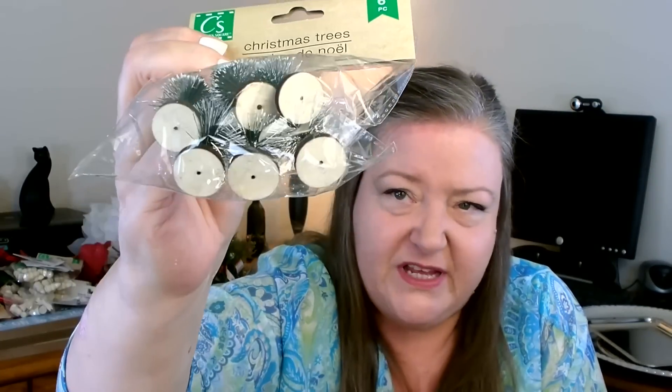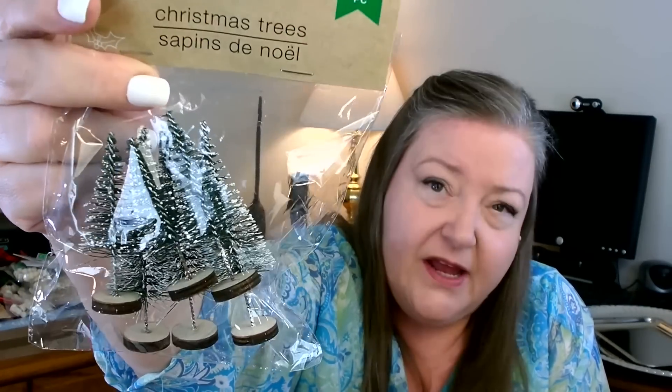These are also new this year — the other artificial trees they carry are a little big for some projects, so I really like that these are smaller. You get six trees in two different sizes in each pack, and they come in several different colors: green, gold, white, and silver. They have a nice little wood base. One of the larger trees is about four inches, maybe three and a half — very pretty for a little display.